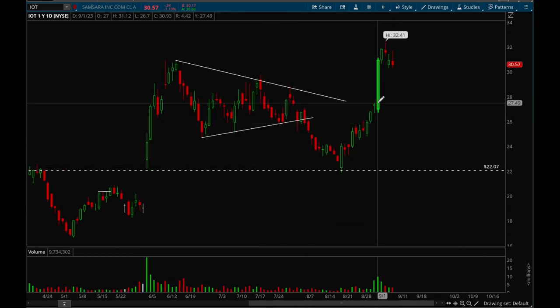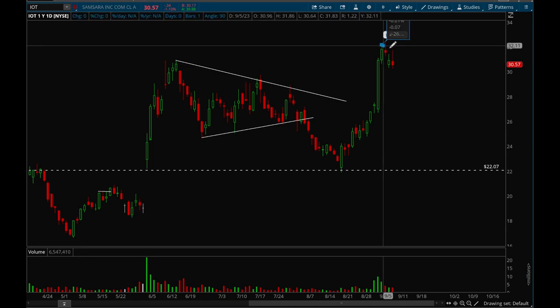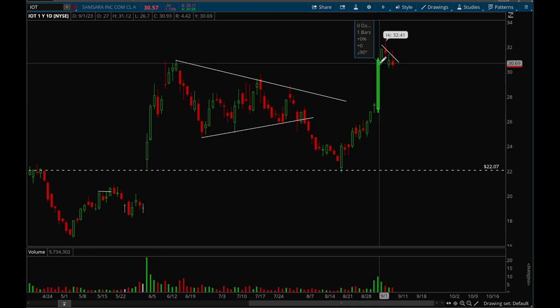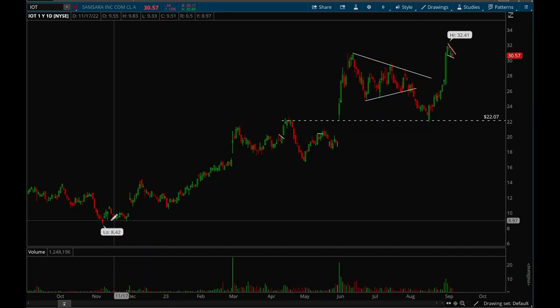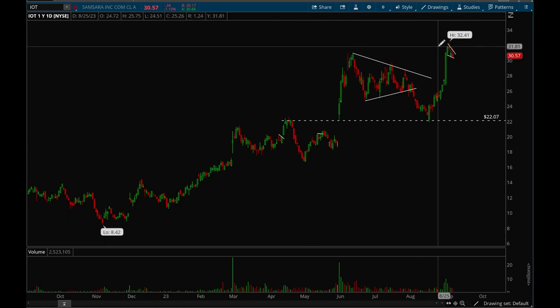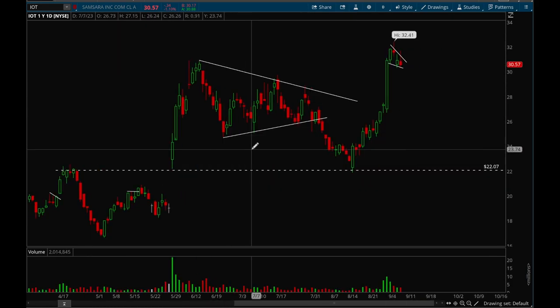Next up, IOT. IOT had a very strong earnings reaction — very strong gap up making new highs — and now it's forming a pretty nice bull flag. This is definitely a top watch: a very strong stock that's moved from $8 to $32 this year, so a very big gain. Definitely a top stock with very nice volume as well.